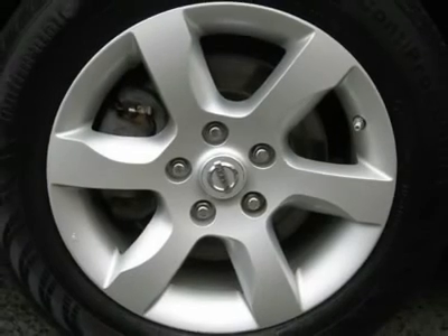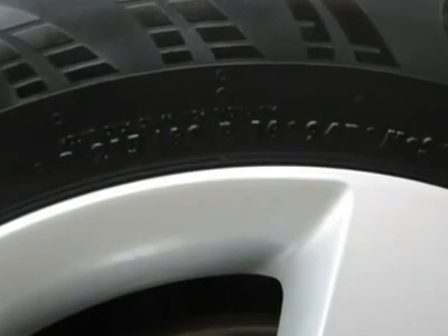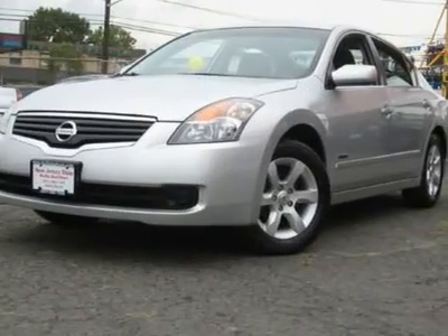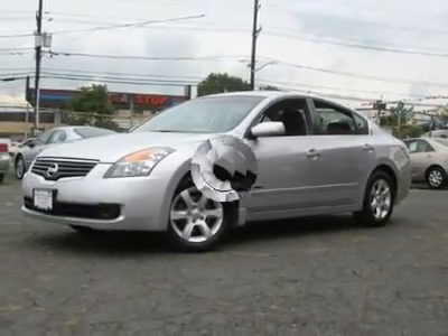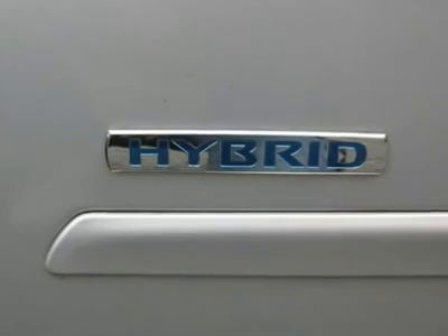It is offered as-is; extended warranty is available. Call now at 201-200-1100 or visit www.instateauto.com. You can see more photos of this vehicle, free CARFAX reports, and over 300 more cars, trucks, vans, and SUVs. Auto financing is available on most vehicles — all credit accepted.